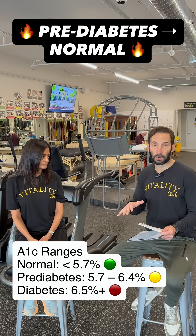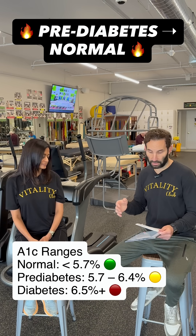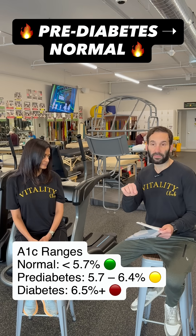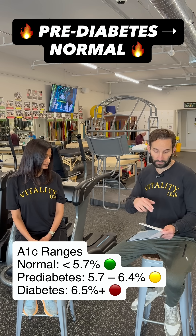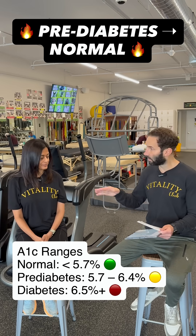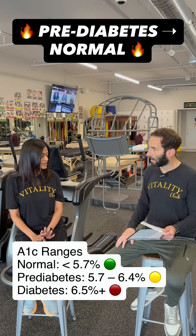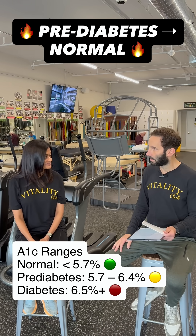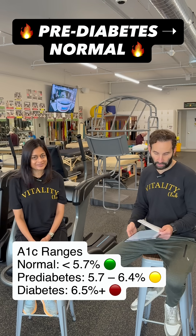Her A1C — which is the gold standard test for diabetes and blood sugar levels — normal is below 5.7. From 5.7 to 6.4 is pre-diabetes, and 6.5% or higher is type 2 diabetes. She was always hovering around 5.7 or 5.8. And then eight months later, it came down to 5.2 — totally normal. That's from twice-a-week strength training.